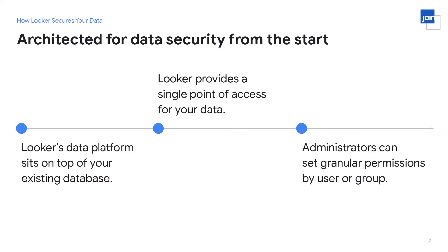Looker was architected for data security from the start. Our founders were very security conscious and made some very early design decisions which contribute to Looker's security today. The first one is that Looker sits on top of your existing database and the data stays there — it doesn't move to another place where it's stored for a long time and potentially exposed. It just stays in your database and we query it from there.